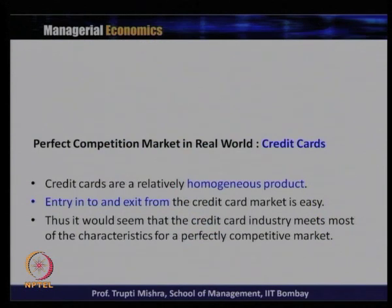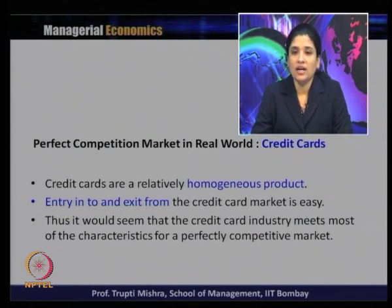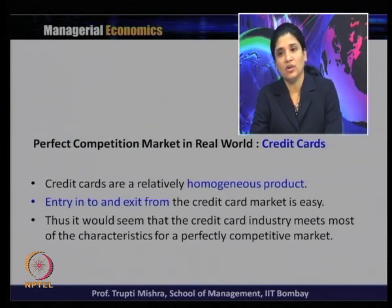Although these cards are the choice of the majority of consumers, these cards do not originate from the same firm. But if you look at the product, a credit card is an identical product that comes from a number of firms. It is a relatively homogeneous product because the utility of the product remains the same whether it comes from HDFC Bank, ICICI, SBI, or any other bank. So credit cards are a relatively homogeneous product — even if they originate from different firms, they have the same usefulness.